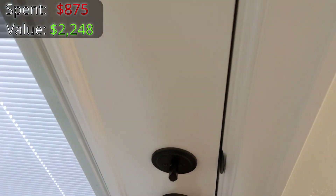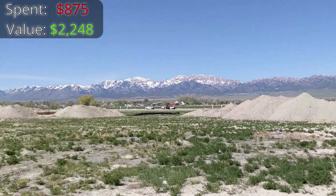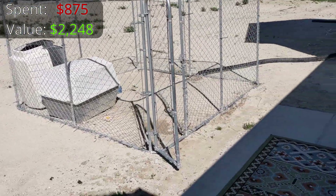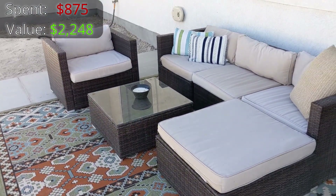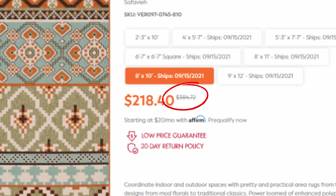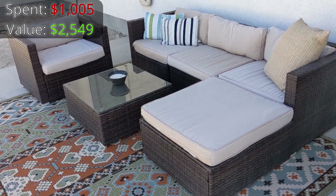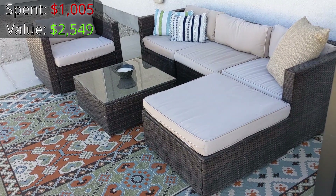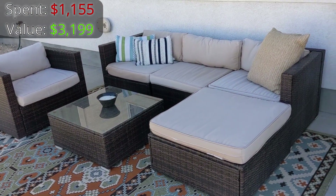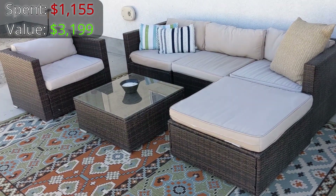We can head out this door into the back where you can see our nice view of the mountains, and every pile of dirt is a house that's about to go up — our neighborhood is really taking off. Out back, the things we got off Facebook Marketplace are this rug and this outdoor furniture set. We paid $130 for the rug; it's currently on sale for $218, but full price it's $384. This outdoor furniture set we just got a week or two ago — we're super excited about it. We paid $150 for the whole thing and online it's $650, so essentially a $650 set for $150.